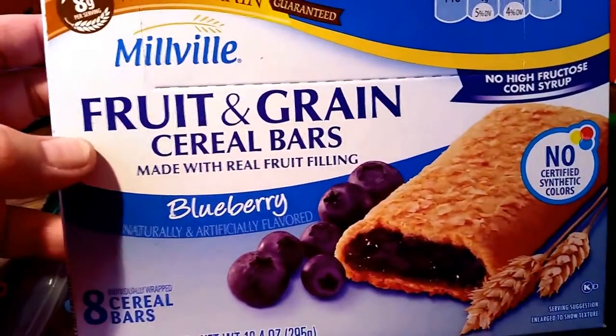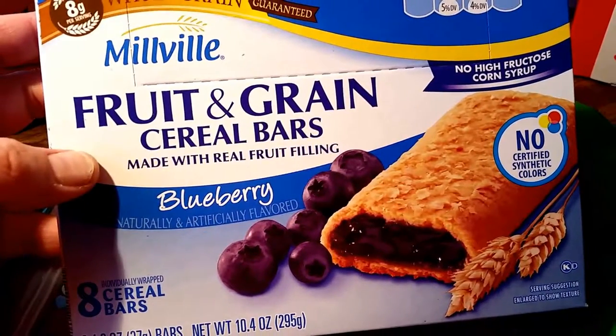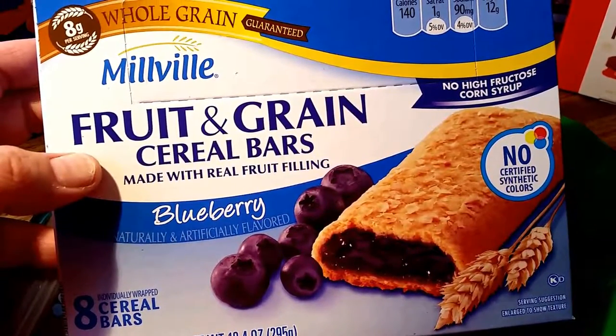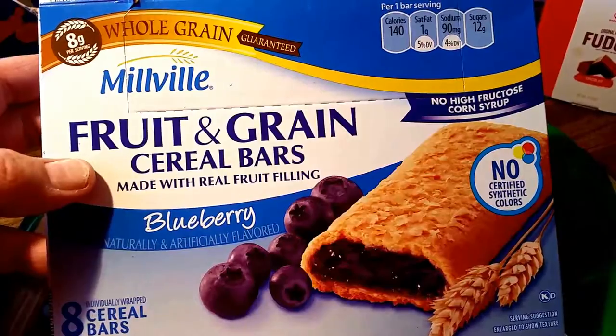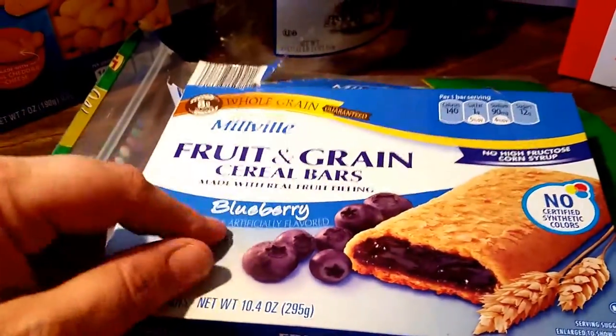These are from Aldi's. They're the whole grain Millville Fruit and Grain Cereal Bars. They're kind of like the Trader Joe's or Kellogg's version. They have a bar like this, but I like this brand better. It is an Aldi brand.